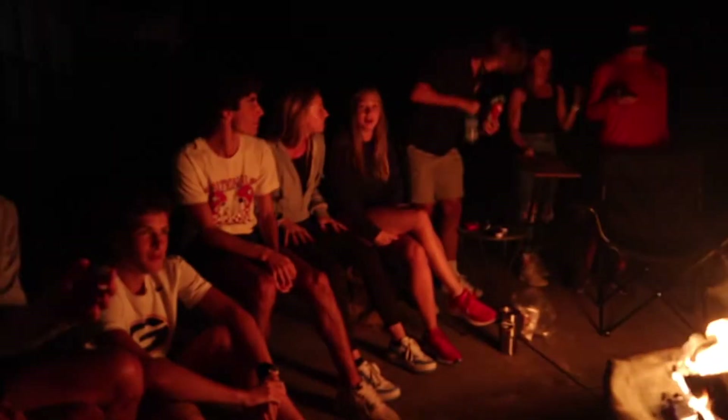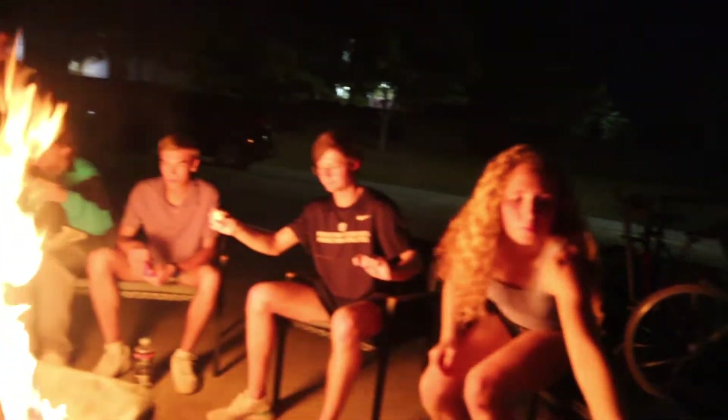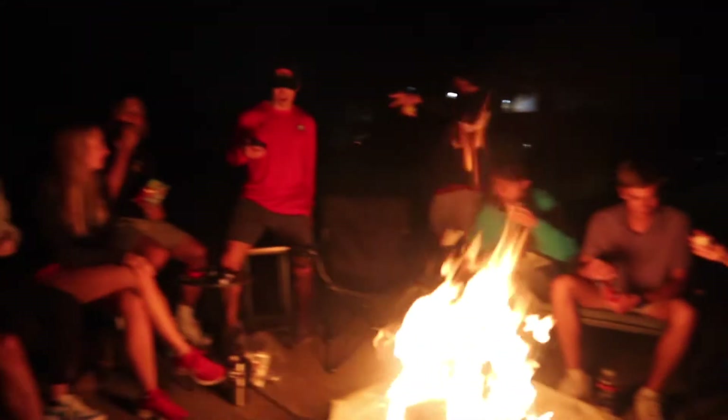Here's some footage from the bonfire they had. Usually on official visits you'll do a little team bonding thing, and here it was just a bonfire where we made some s'mores. It was pretty cool — I really like the team.